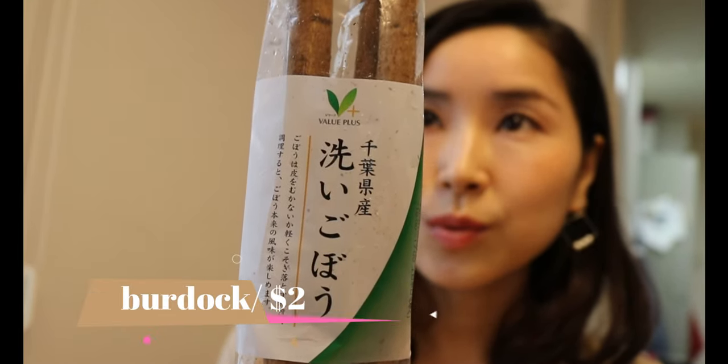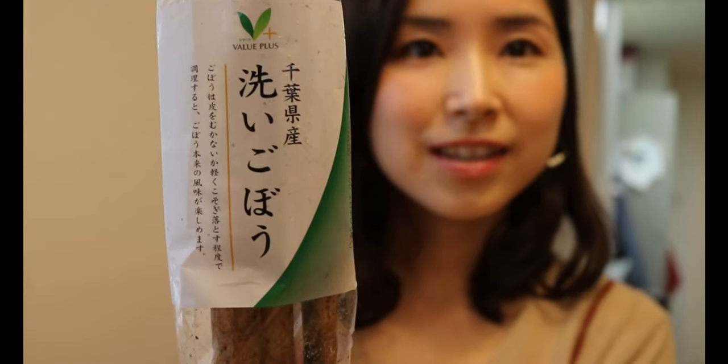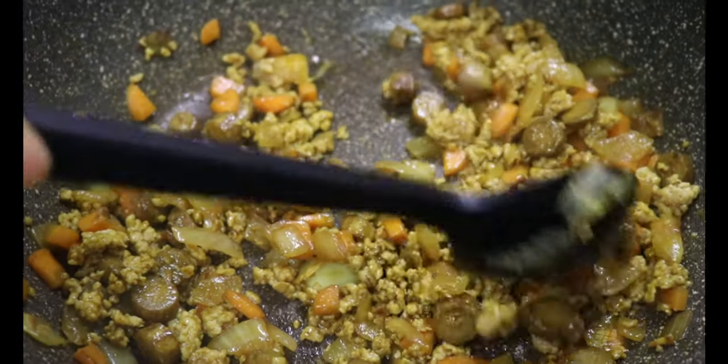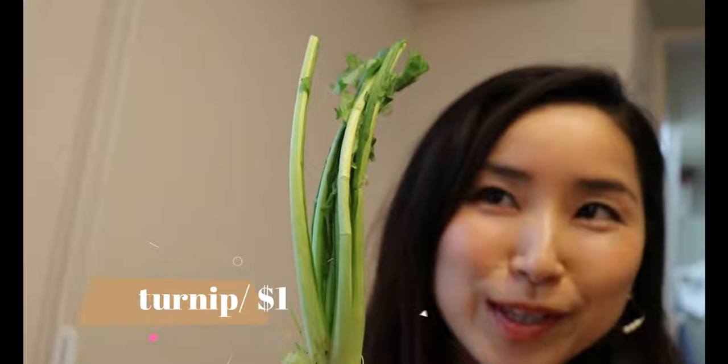Burdock — in Japanese it's called gobo. I'll show you delicious kid-friendly meal prep ideas using this gobo next week; it's perfect for the bento box too. And one turnip for one dollar.